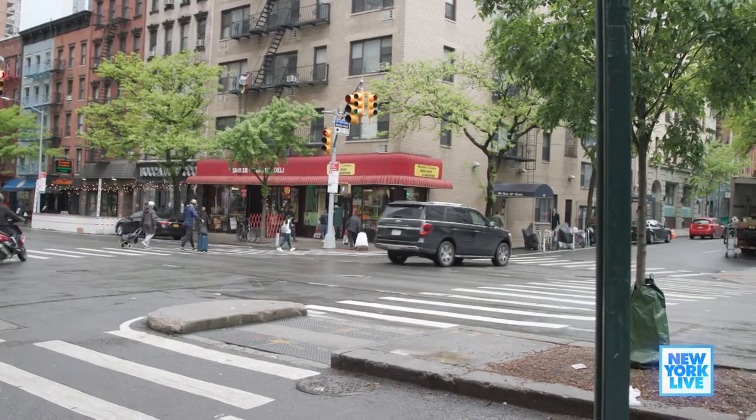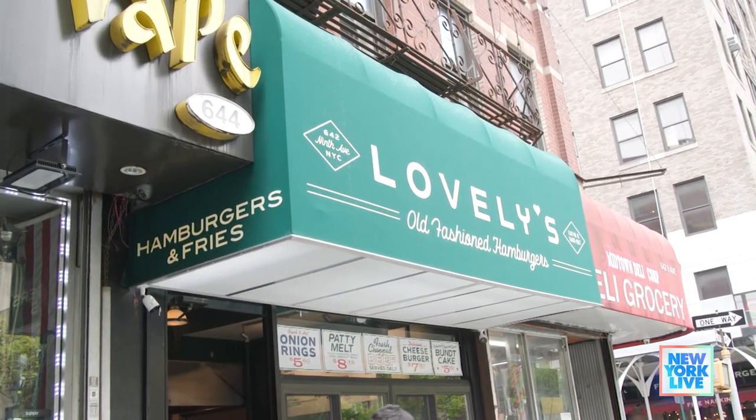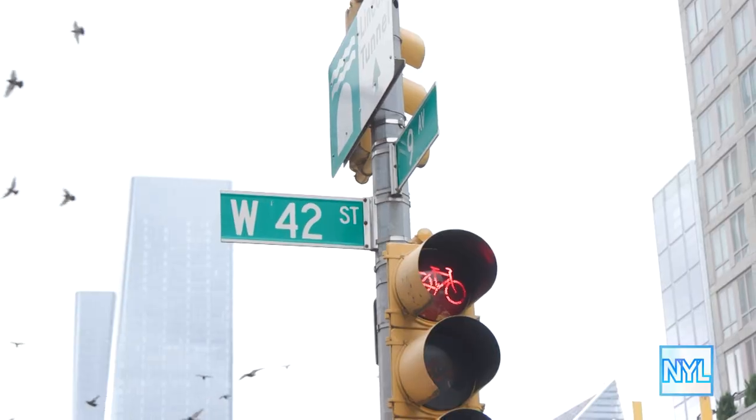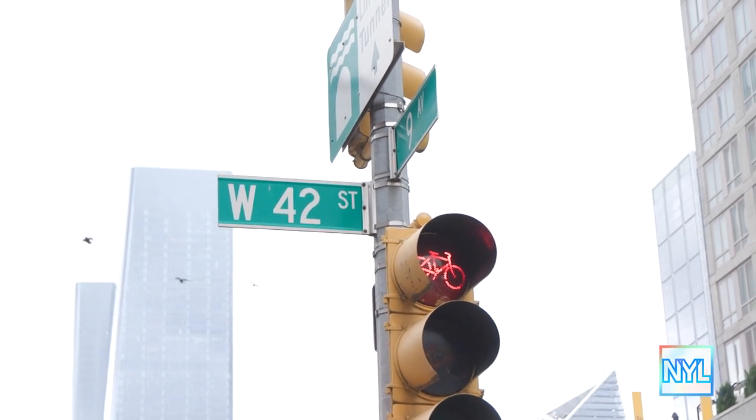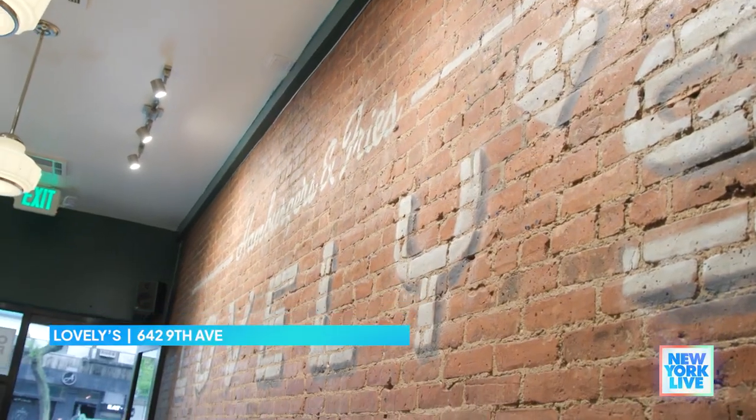Hell's Kitchen is such a great neighborhood to dine in, and today we're checking out spots that need to be on your list. You've opened three eateries here in Hell's Kitchen. Why this neighborhood? I've been here for over 30 years and I feel it's a great community. Coming out of COVID, I really believe it can come back strong with quality product in the neighborhood.